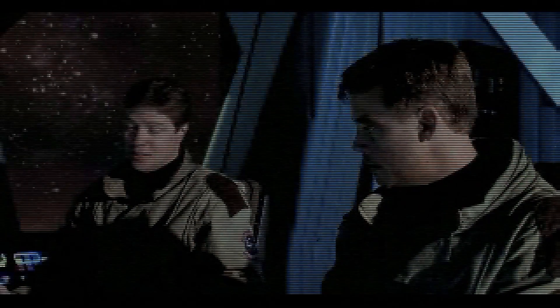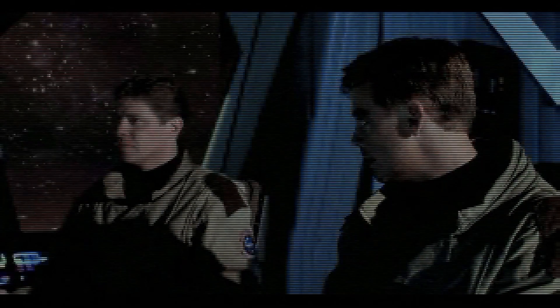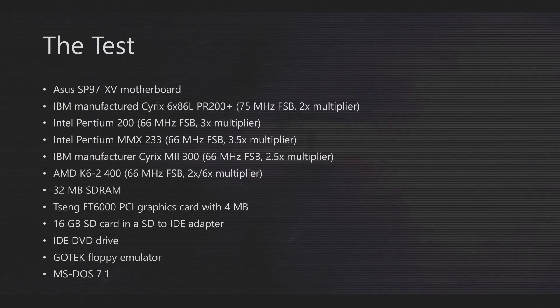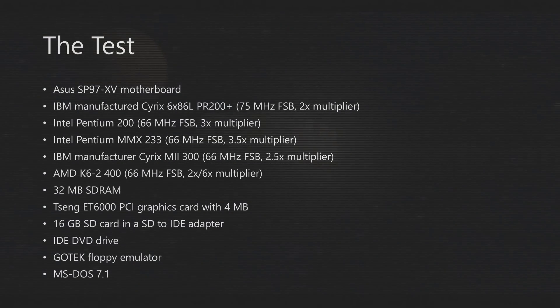Always great to see some good old DOS games. We will talk about the performance a short while later, but now we are going to check out some benchmarks to get some hard numbers, put them into some graphs to better get an idea of how the AMD K6-2 400 stacks up against the competition from Intel and Cyrix. We are using the same test system as in the previous videos, based around an Asus SP97-XV motherboard. We have 32 MB of SDRAM, a Zeng ET6000 PCI video card, a 16 GB SD card with an SD-to-IDE adapter, an IDE DVD drive, a GoTek floppy emulator, and we are using MS-DOS 7.1.